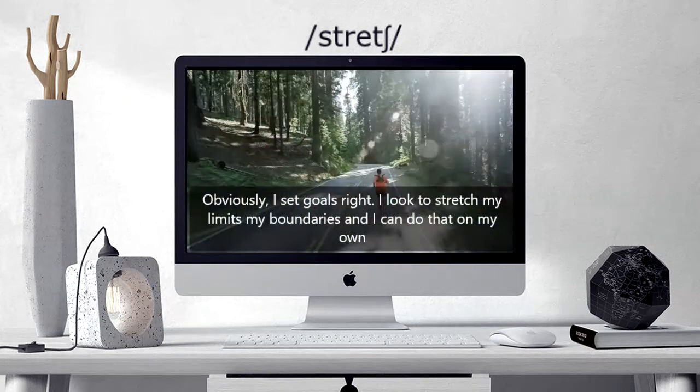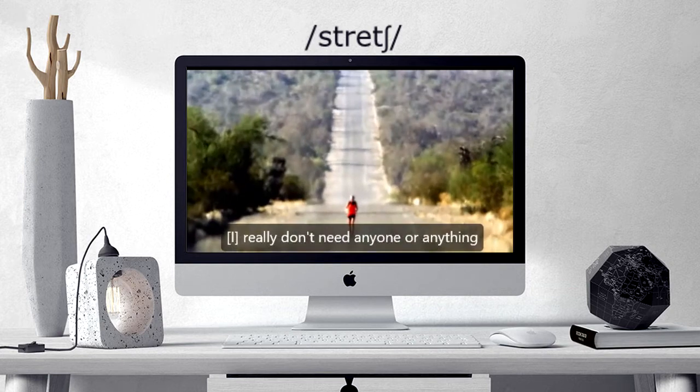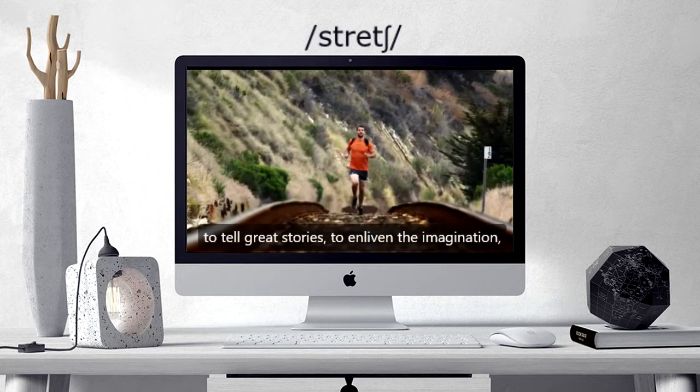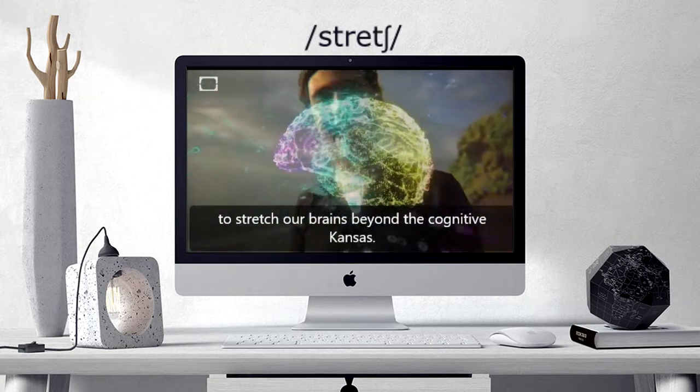I look to stretch my limits, my boundaries, and I can do that on my own. I really don't need anyone or anything to stretch our brains beyond the cognitive Kansas.